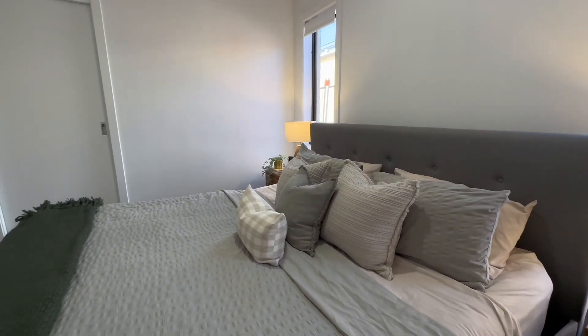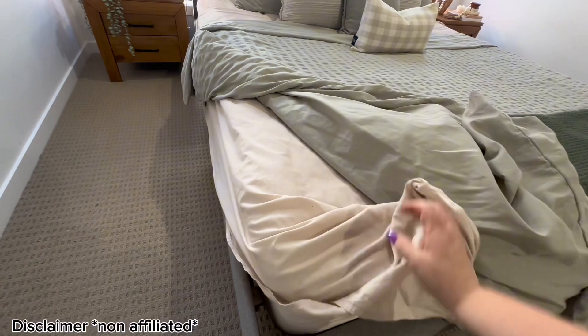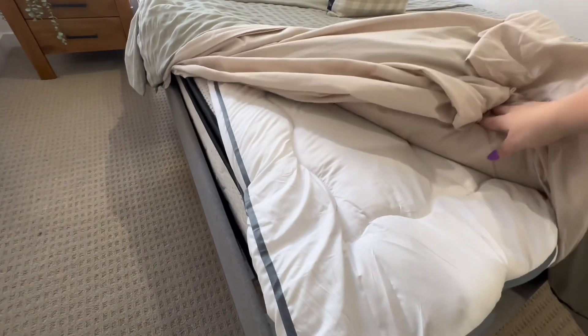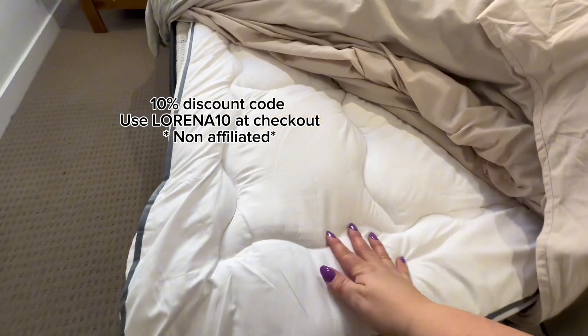Cloud Comfort was kind enough to gift us this beautiful mattress booster, and I tell you it feels like we are sleeping on clouds — it's absolutely amazing. If you do want to give them a try, use code Lorena10 at checkout. Cloud Comfort details will be in the description below.